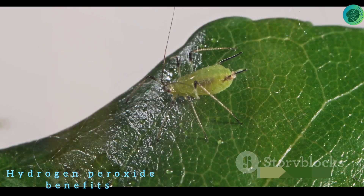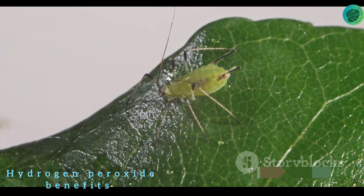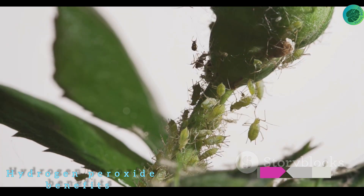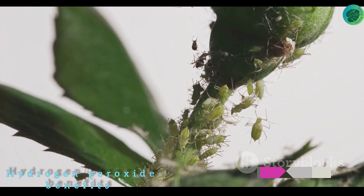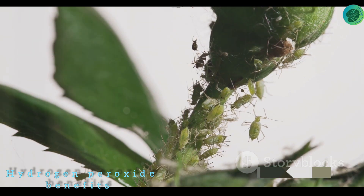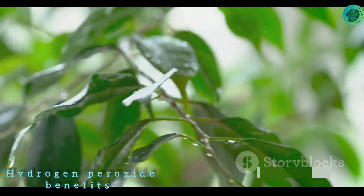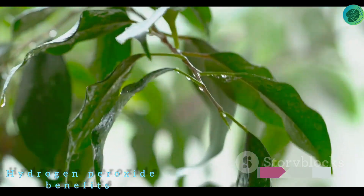But that's not all — hydrogen peroxide also acts as a sentinel against pests. It helps to control common pests like spider mites, aphids, and fungus gnats by breaking down their exoskeletons and destroying their eggs. So it's not just a growth stimulant, but also a powerful pest control agent.